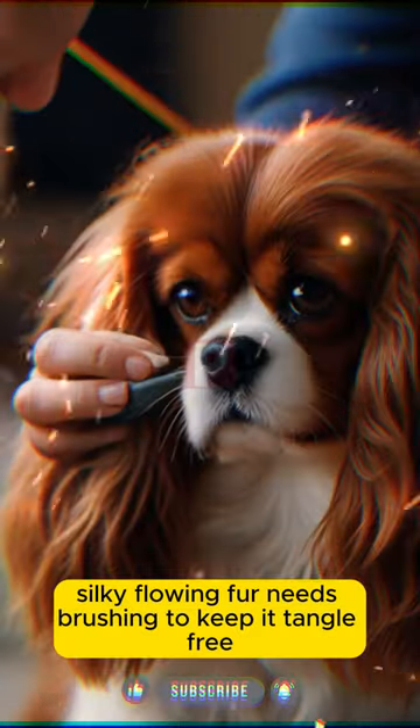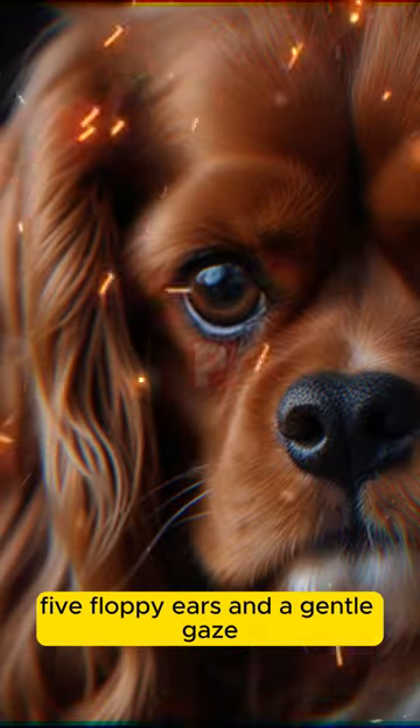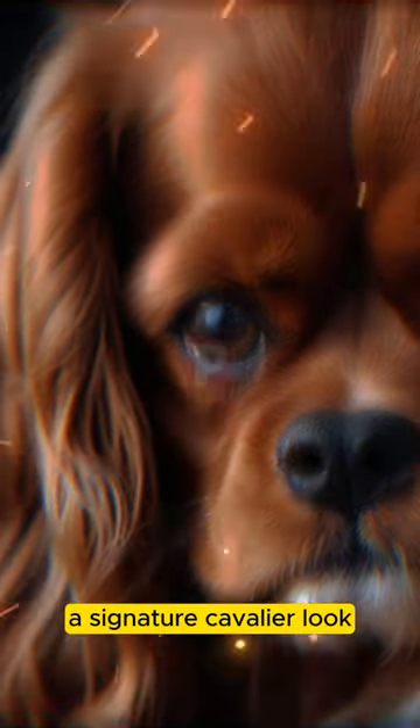4. Silky flowing fur needs brushing to keep it tangle-free. 5. Floppy ears and a gentle gaze — a signature Cavalier look.